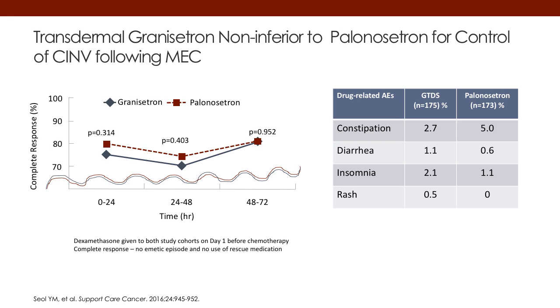This slide shows that over both the acute phase — the first 24 hours — and the delayed phase — the next two to five days — the control of CINV is basically equivalent. From a toxicity standpoint, the toxicities also appear to be relatively comparable.